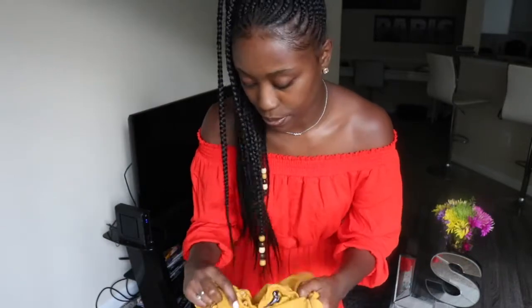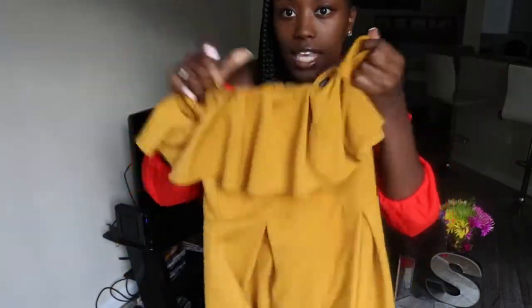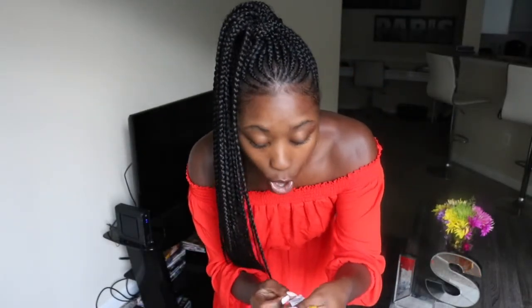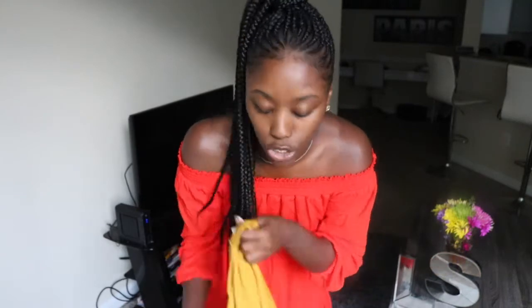So the first thing I'm going to show you is this mustard yellow romper that I got from Fashion Nova. This was $29.99 and Fashion Nova comes with free two to three day shipping. It took longer than two to three days to get to me, but that's okay because it was free. I got it in a size medium. It's a really stretchy fabric — 97% polyester and 3% spandex. I wore this for my birthday and I'll insert some pictures as I'm trying this on.